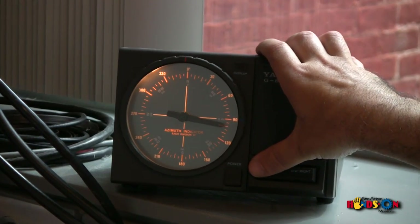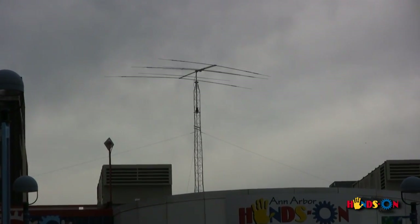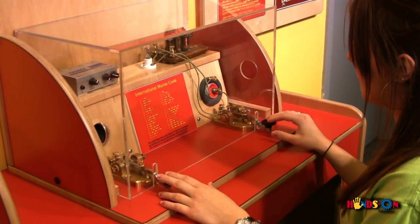Thanks to our large, directional antenna mounted on the roof of the museum, and thanks to those invisible radio waves that surround each and every one of us, this exhibit is made possible.